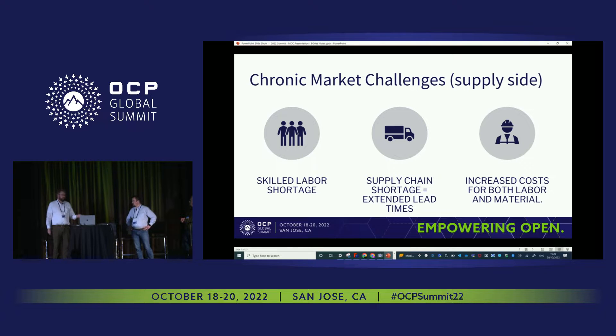Not only is there a demand-side challenge, but also a supply-side challenge. As with many industries after the pandemic, skilled labor is an issue — especially since the data center industry still doesn't have apprenticeships or dedicated university programs, or if they exist, they're very few and far between. Supply chain shortages affect us too, along with rising costs of labor and materials. These are two very diverging trends.